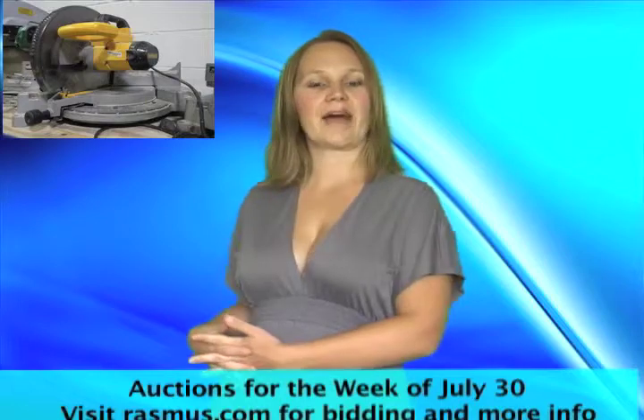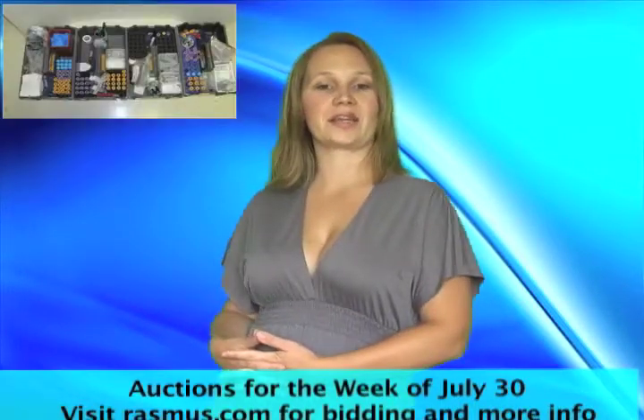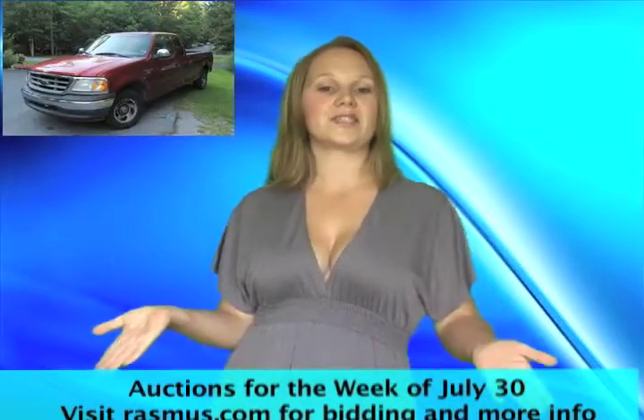Tuesday's auctions feature cabinet and woodworking tools and equipment, plus a medical lab auction. Wednesday we have some nice office furniture in McLean, Virginia. Thursday features three vehicles in Ocean City, Maryland.